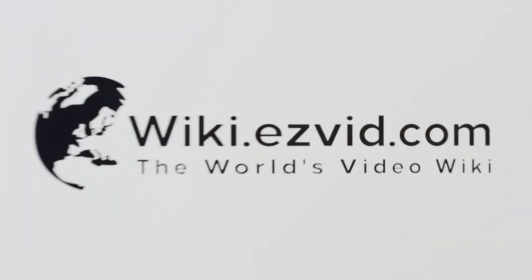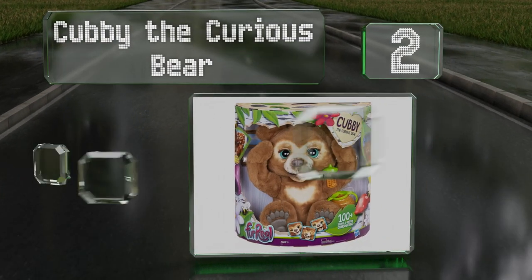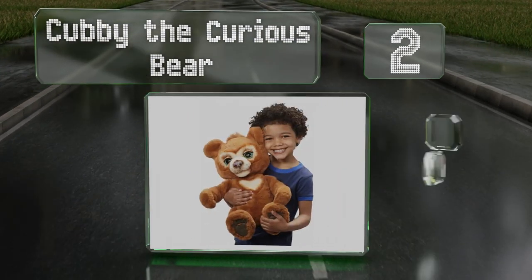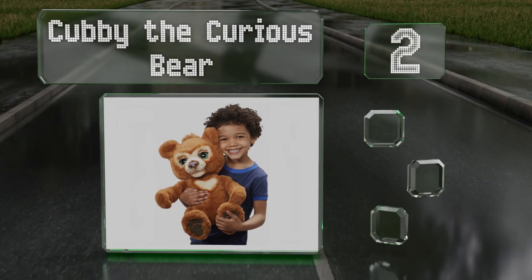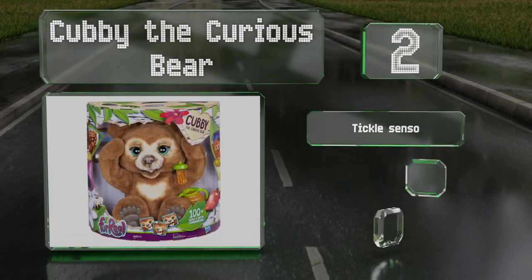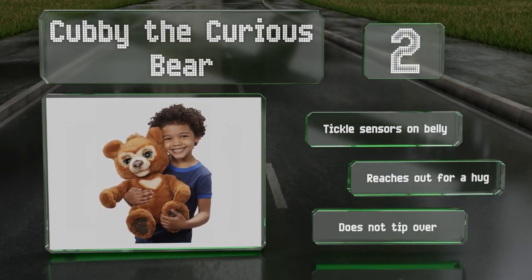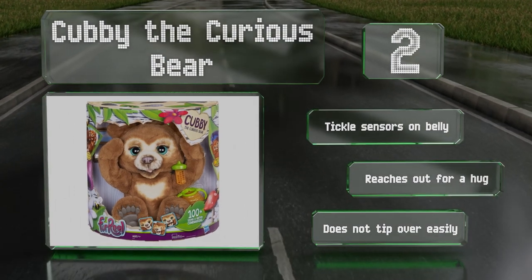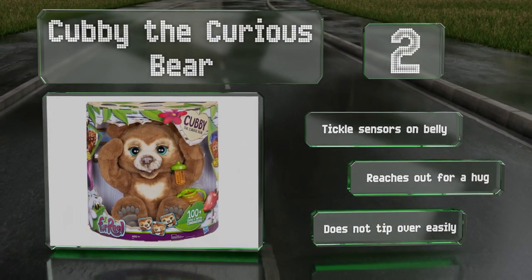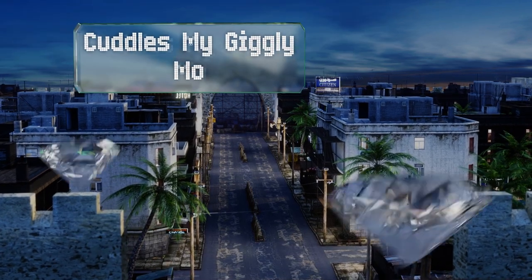At number two, Cubby the Curious Bear moves its head and makes endearing facial expressions, and comes with a treat, a bottle, and a comb. When you put it in sleep mode, it can play lullabies, general white noise, or soothing sounds of the ocean and wind. It features tickle sensors on its belly and reaches out for a hug, and it doesn't tip over easily.